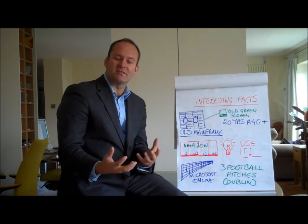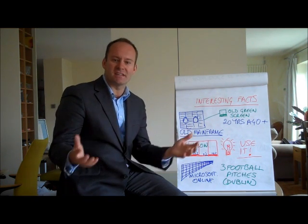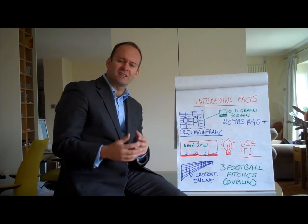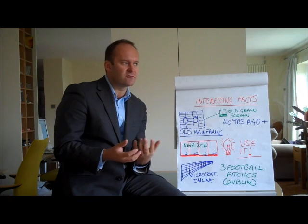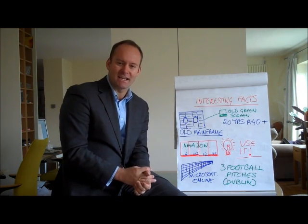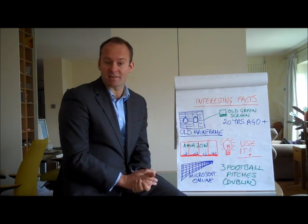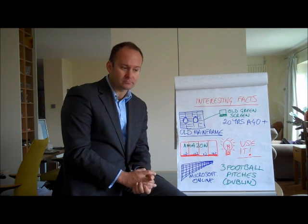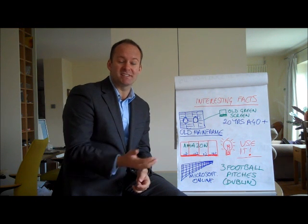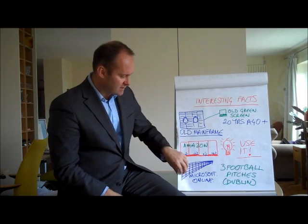Amazon have become so prolific at providing servers in the cloud at ridiculously good rates because when they were delivering their goods, they ran their systems on servers with huge amounts of capacity but were only really using 10% of them. A bright spark at Amazon said they could package up all that spare capacity and sell it out to the public — and that's what they've done.